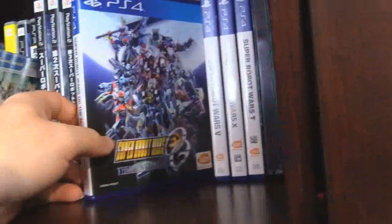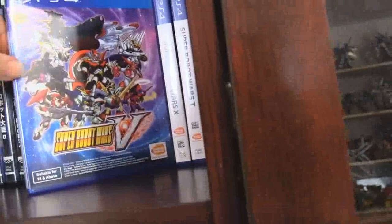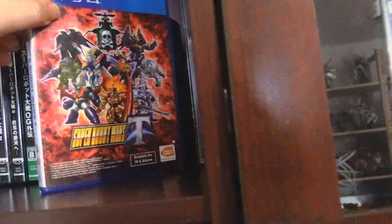We have Z, Z3 Part 2 and Part 1 — once again I don't know which one is which. For the PS4 we've got Moon Dwellers, Robot Wars V, Robot Wars X, and Robot Wars T. And lastly, the Steelbook for X that came as a pre-order upgrade.